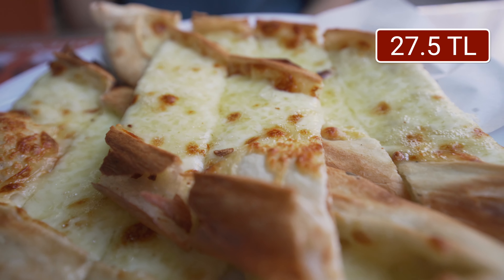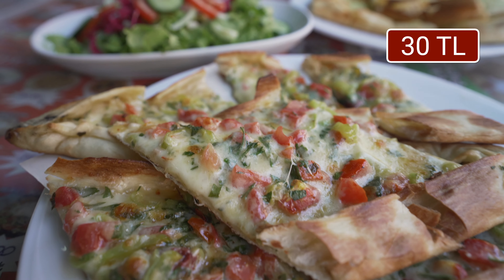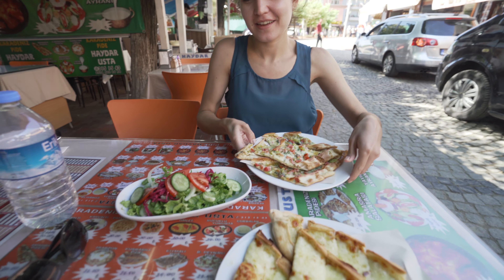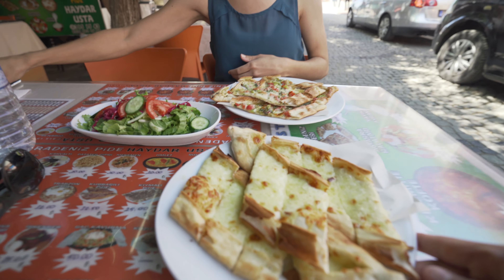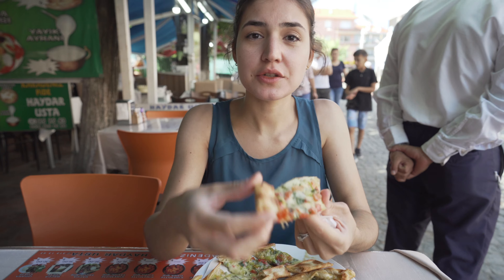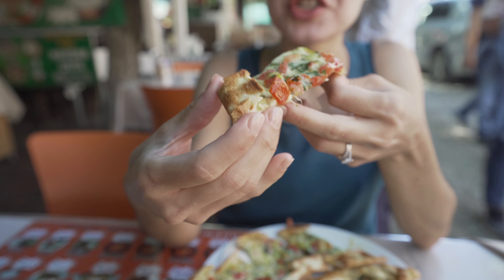We got two different types of pide. One is kaşarlı pide, which is essentially just with cheese, and the Amasra pide which has some vegetables and cheese. All the veggies are for me. This is essentially a cheese pizza but it's good, and they give you some salad too. The Amasra pide is good — this is the crispiest pide I've ever had. You can hear it crunch every time you bite it.